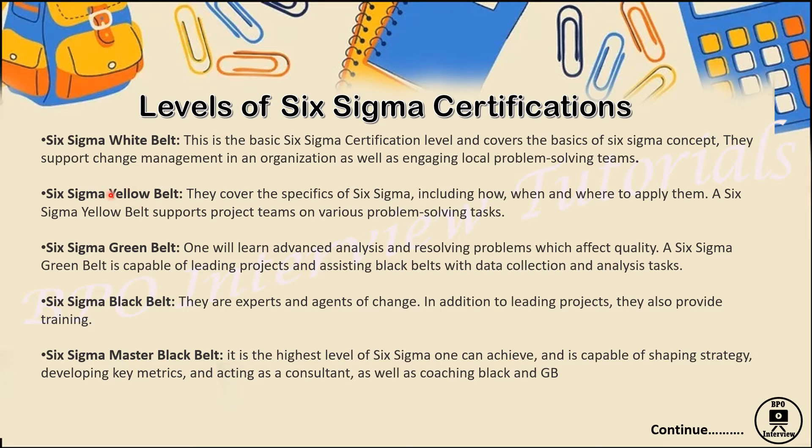Moving to the Yellow Belt certification — this covers specific concepts of Six Sigma: when and how to apply it, and how to check various problem-solving tasks. You can also prepare a small project following the PDCA cycle. The certification is available both free and paid. If you're working with a large MNC company and doing a project, you can convert that into a Yellow Belt Six Sigma certification.